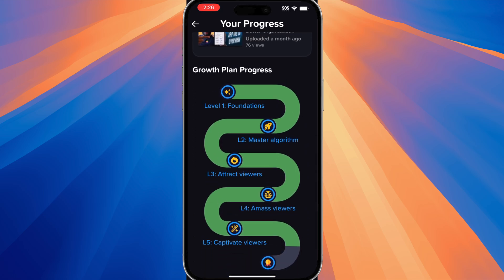And this is where the app really shines. You have some bite-sized lessons that you can finish, similar to Duolingo. You can complete those lessons really quickly and the lessons are really, really valuable.